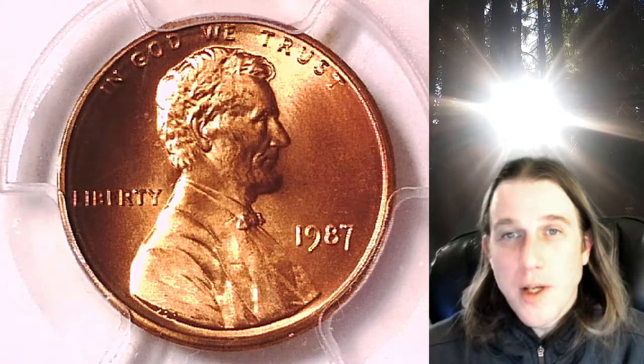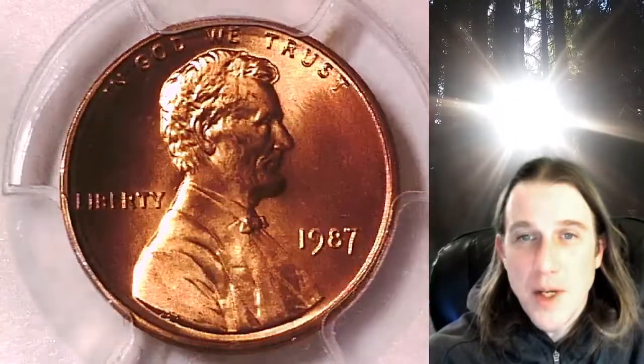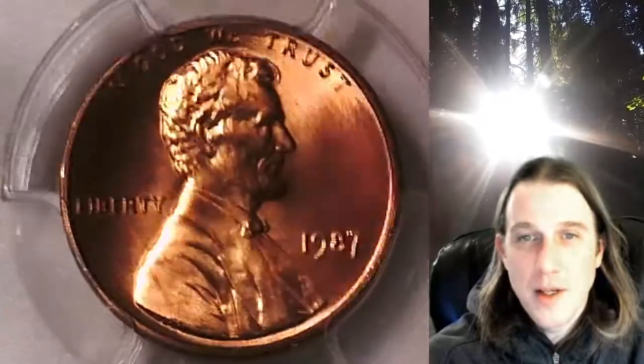Welcome to Time Traveler's Coin Exchange. The next coin we're going to take a look at is a 1987-P Lincoln Memorial cent. This is a business strike coin from the Philadelphia Mint. It has been graded by PCGS and they graded it Mint State 67 Red.